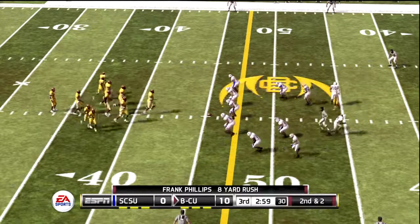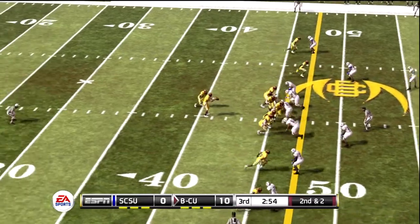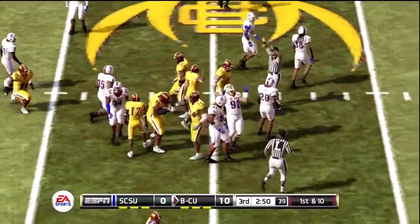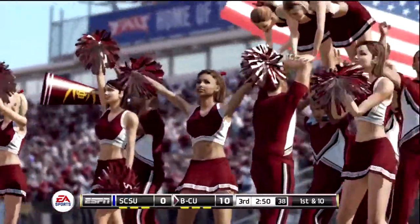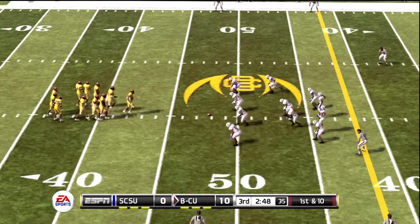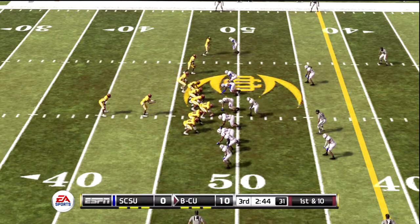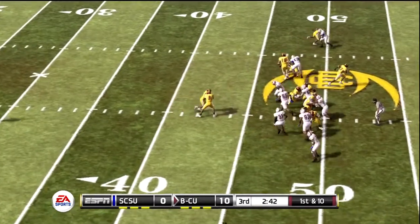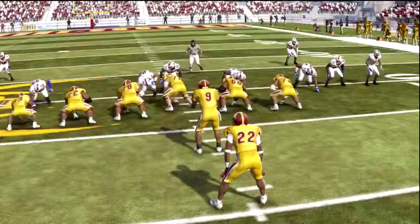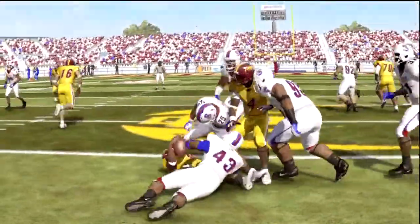We've got a second and two, ball on their own 45. Here's an option to the right side. He gets out to about the 48-yard line, decides to keep it and gets the first down. Good decision there by the quarterback to hold on to the football and not risk a turnover. Britton options out but is gobbled up in the backfield. The option is all about timing, and on that play the timing was just off — that's going to happen sometimes.